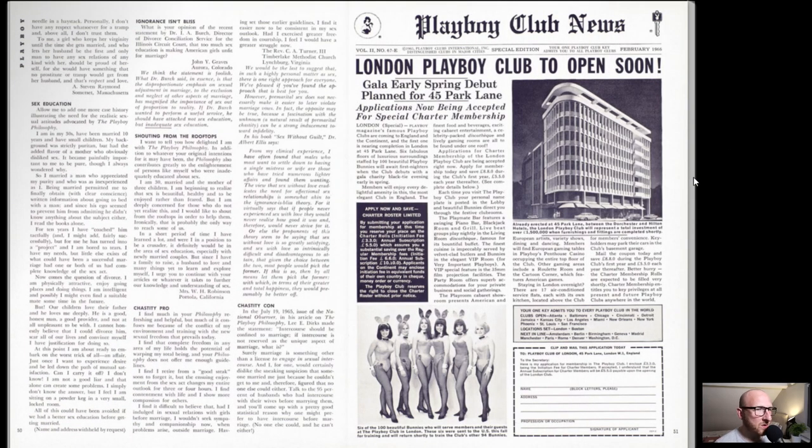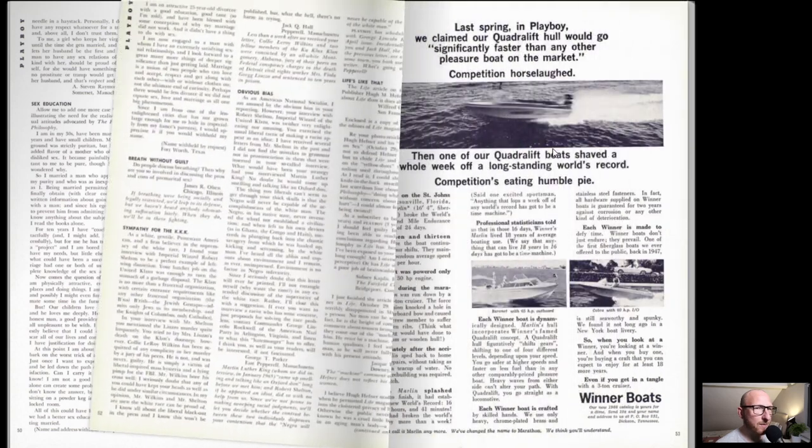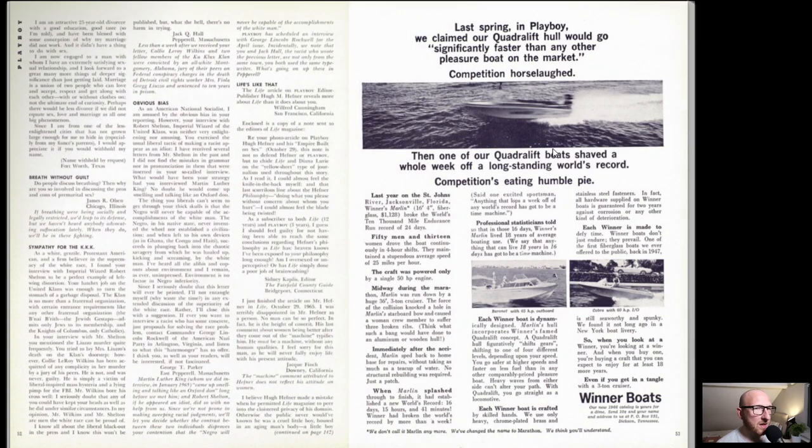London Playboy Club to open soon. You can head back a couple of issues to see where I show you a Google Maps image of where this club actually still is - obviously not as a Playboy Club but as a hotel now. The other Playboy Club is literally just around the corner in a smaller building. But it must have been amazing to go during the 60s when this huge casino and club opened.